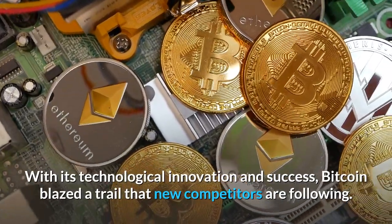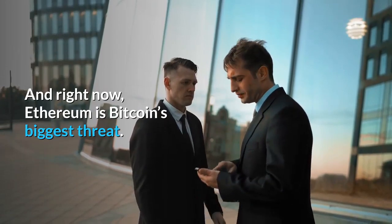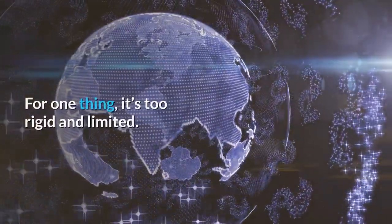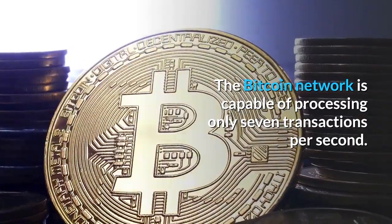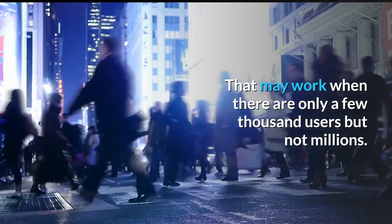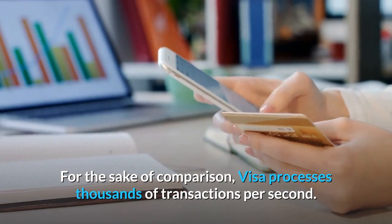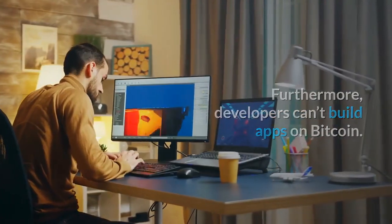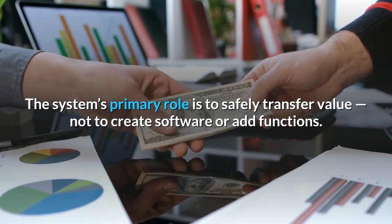Bitcoin blazed a trail that new competitors are following, and right now Ethereum is Bitcoin's biggest threat. Despite its advantages, Bitcoin has some flaws. For one thing, it's too rigid and limited. The Bitcoin network is capable of processing only seven transactions per second — that may work when there are only a few thousand users, but not millions. For comparison, Visa processes thousands of transactions per second. Furthermore, developers can't build apps on Bitcoin; the system's primary role is to safely transfer value, not to create software or add functions.